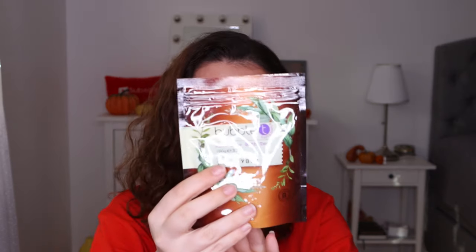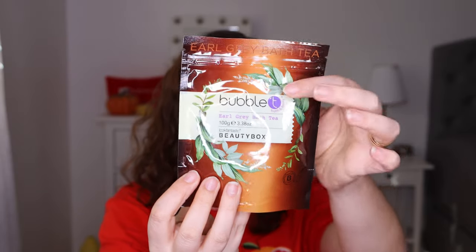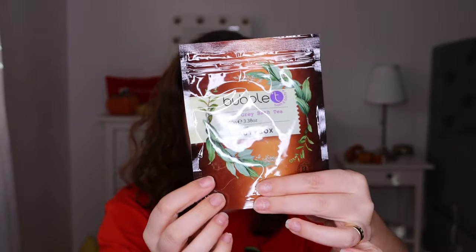Then we have this — it's Earl Grey bath tea. That's something interesting! I do drink Earl Grey tea but I haven't seen anything like this before. It's like a bath salt. It says: after a long day, fill your tub with a delicious sweet citrus aroma. This quintessentially British tea contains 100 grams of tea infused with bath salt — relax and enjoy this exclusive bedtime treat.